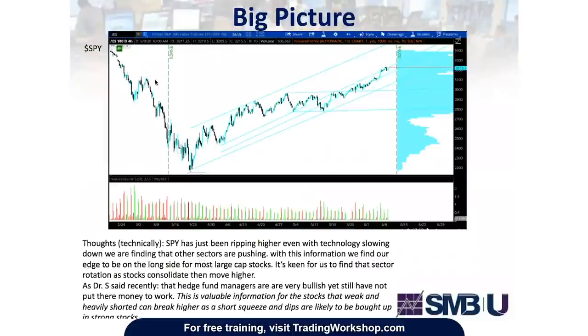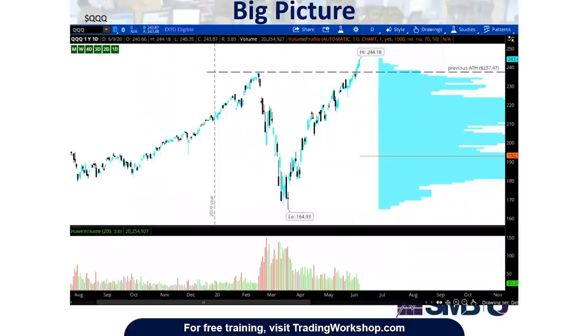Big picture — what's important to look at when seeing this SPY chart is every single dip is getting bought up, and every single breakout usually continues higher as we've seen the past two weeks. During the morning meeting, there's valuable information from hedge fund managers that they're very bullish yet haven't put their money to work yet. This means we'll see weak stocks that are heavily shorted break higher as a short squeeze, and dips are likely to be bought in strong stocks. The QQQ is breaking to all-time highs — it's the focus of the Nasdaq 100 index, heavily dominated by big tech names.